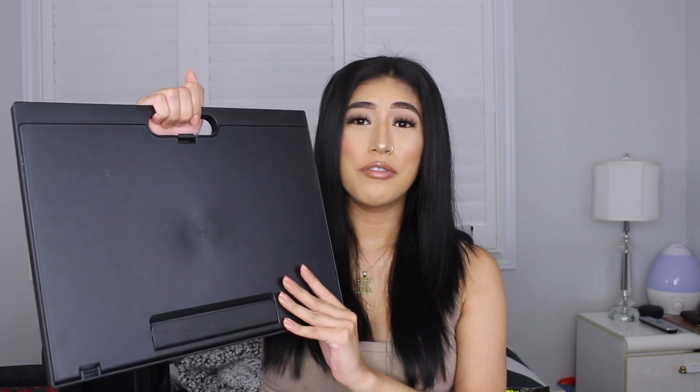I also got this cute jewelry tray — it's really cute, just a heart shape with a little gold accent on it. I'm going to use this for jewelry: whenever I'm taking off my earrings or my chain, I'll just place them in here. I don't have one of these and everything's always just laying around, so I'm excited to put it to use.